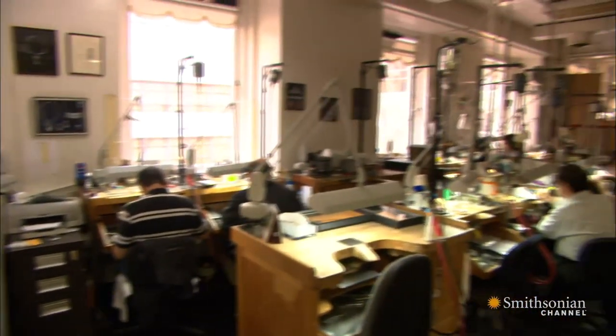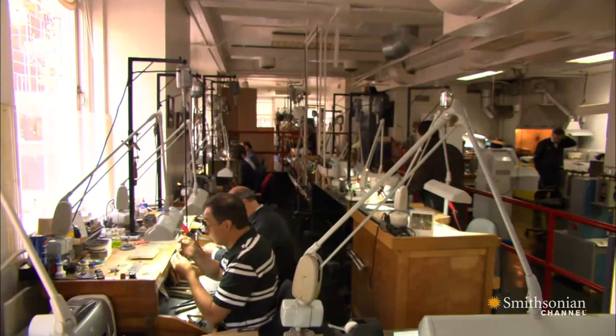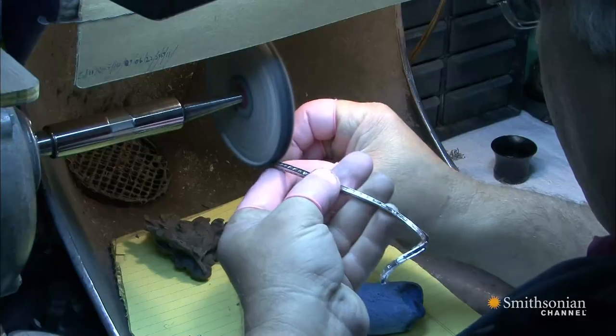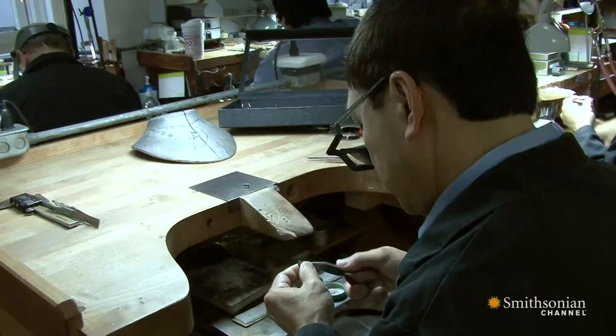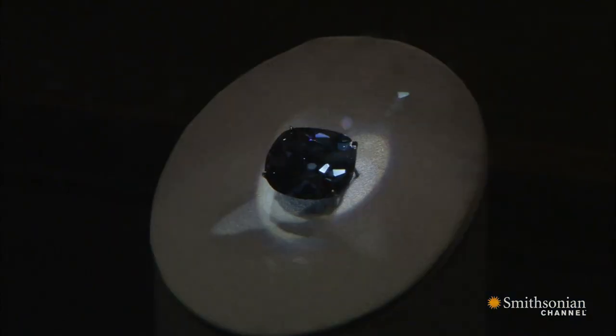Next, Harry Winston craftsmen went to work, carefully selecting 300 baguette diamonds to be set into platinum. Then setters and polishers worked for more than eight months — fabricating, forging, and shaping. It's always a lot of pressure; one slight miscalculation can result in a catastrophic disaster. The Hope's new look gets a limited-time exhibition at the Smithsonian before the diamond is returned to its original historic setting.